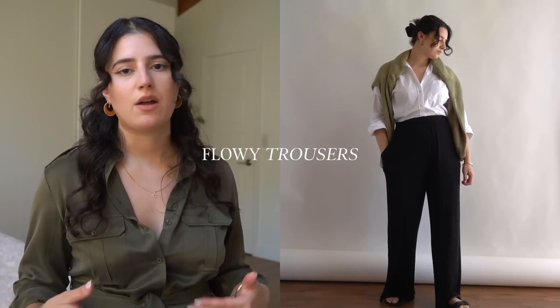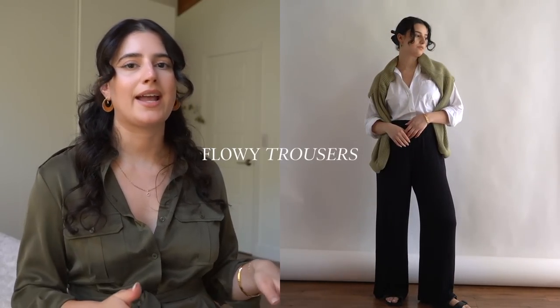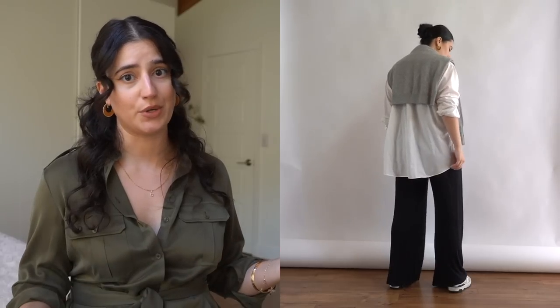Trousers of any kind — specifically flowy trousers for me — I wear them the entire year. Just like my button-downs, they are the pants that I wear the most. I've slowly built my closet to have every fabric and every color. The regular material trouser is what I wear the most, but silk trousers, the pleated plissé ones I talked about, or stretchy ones — just any kind of trouser is great for transitioning.